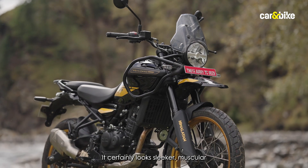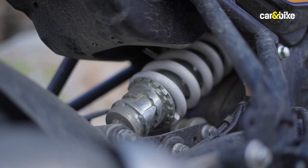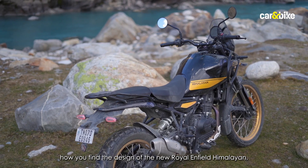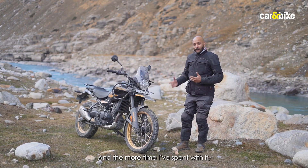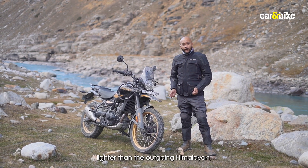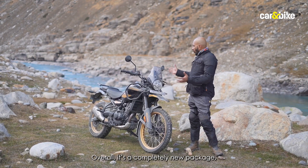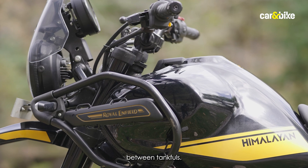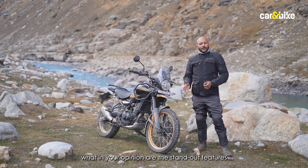The new Himalayan looks sleeker, more muscular and substantial than before with better road presence. Looks are subjective, but personally I quite like the design and the more time I've spent with it, the design has started growing on me. On the spec sheet, the new Himalayan is just three kilos lighter than the outgoing model at 196 kg kerb weight, but it's got better suspension, better brakes, a bigger fuel tank for better range, and is overall a completely new package.